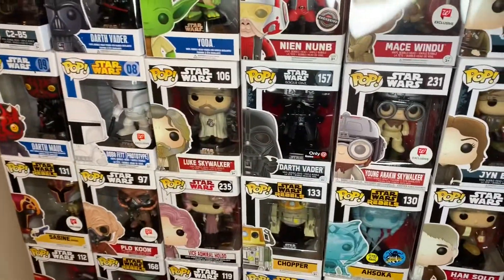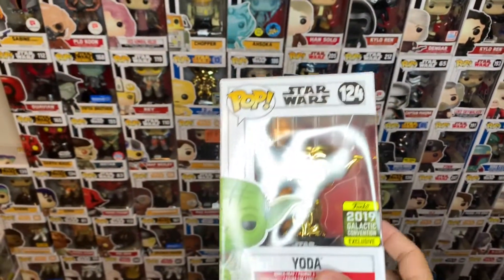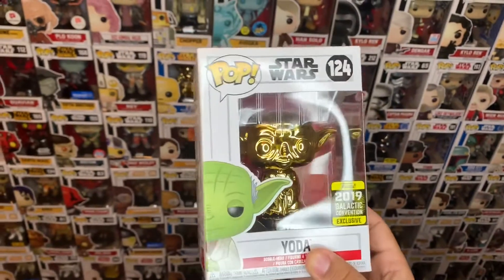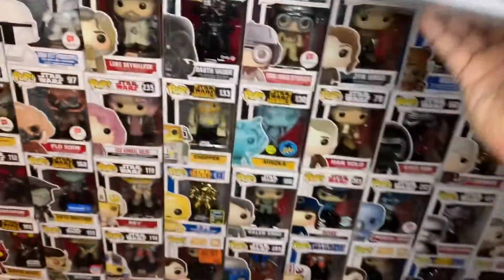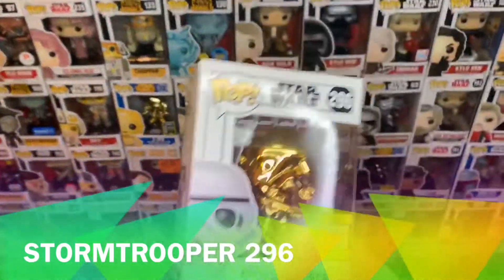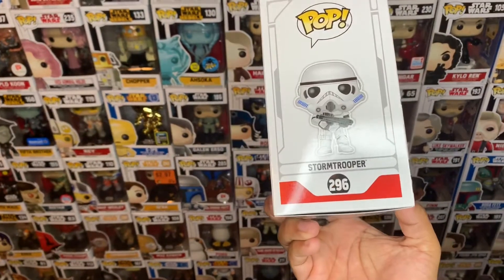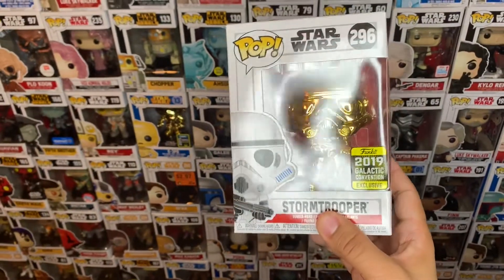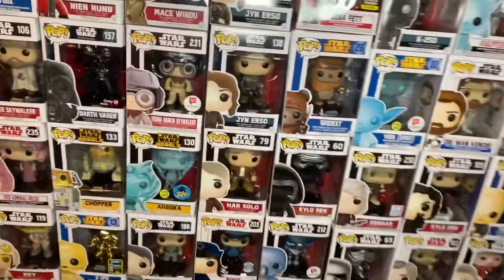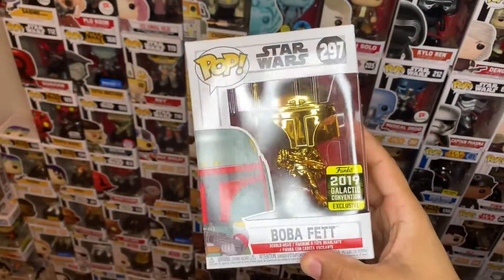We also have a GameStop Yoda. Target also had an exclusive Stormtrooper #296. This is amazing. We also have Boba Fett from Boba's Lunch #297 — Boba Fett.